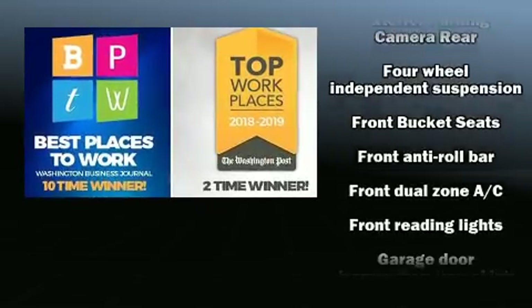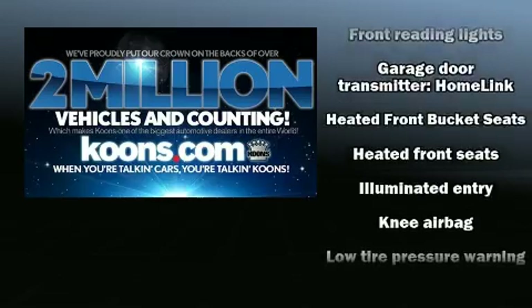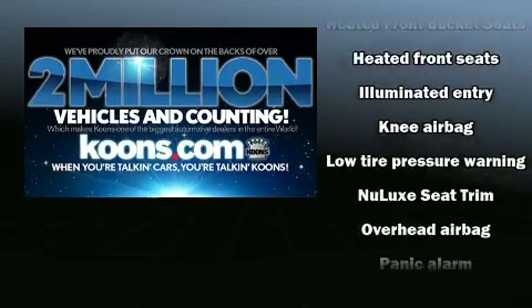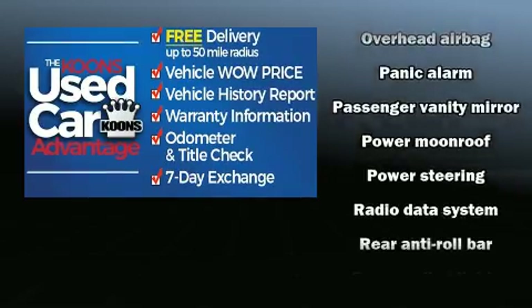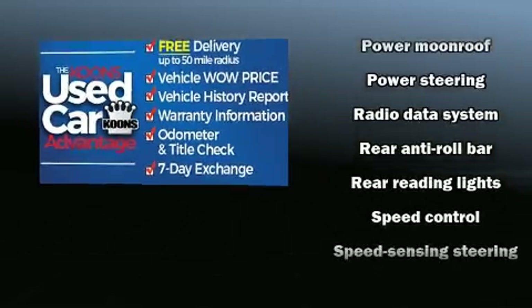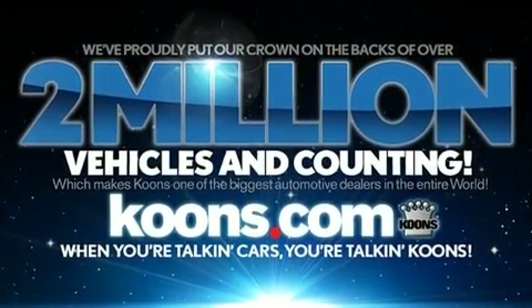Lexus ensures the safety and security of its passengers with equipment such as dual front impact airbags, front and rear side impact airbags, traction control, brake assist, an emergency communication system, and four-wheel disc brakes with ABS.